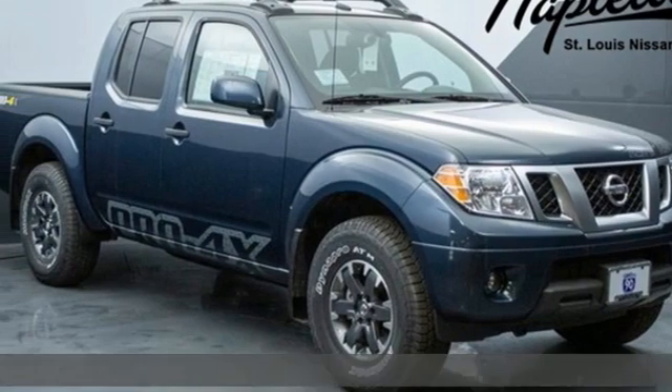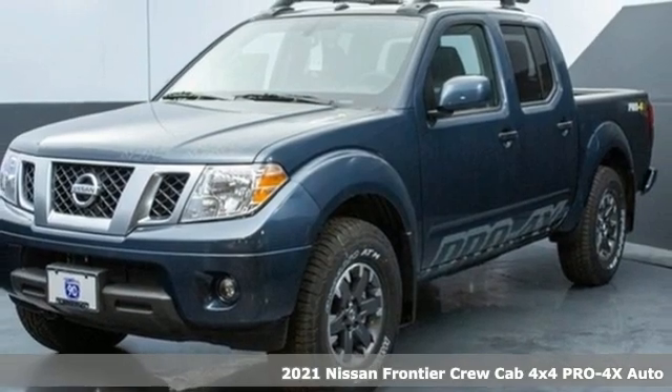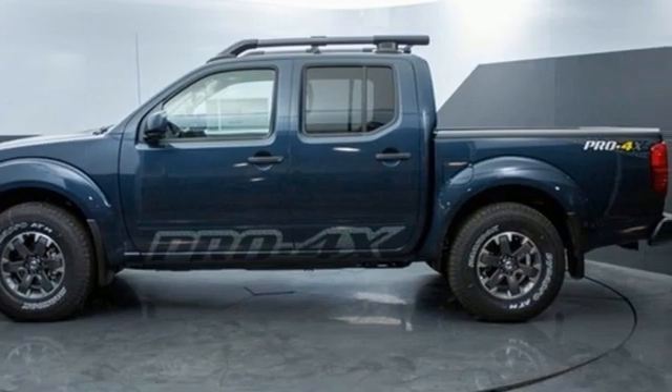Here's a new 2021 Nissan Frontier, a mid-sized truck with a full-size work ethic. It goes until you say when. It's equipped for all your driving needs and wants.